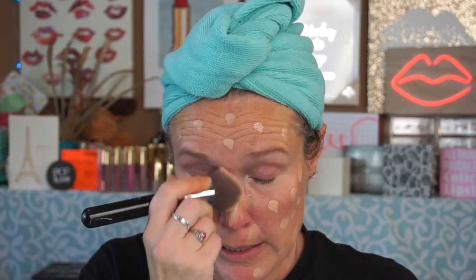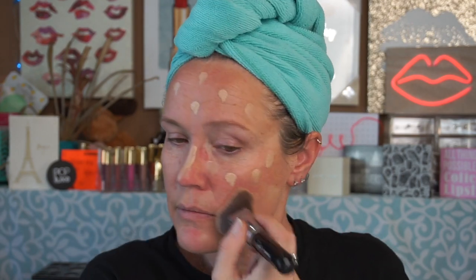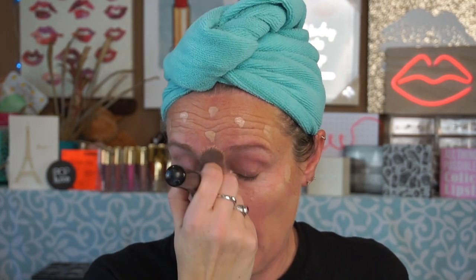The biggest thing I think people are forgetting about this palette launch is they're comparing it to Jaclyn Hill's lipstick gate. I get it — contamination versus contamination — but what people aren't taking into account is there's a different scale, in my opinion.